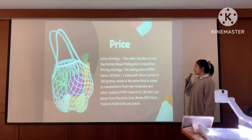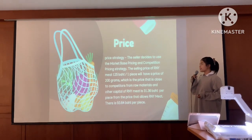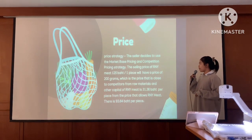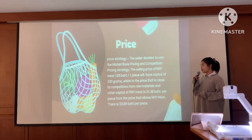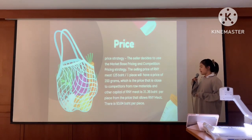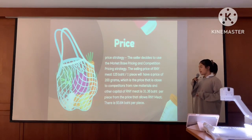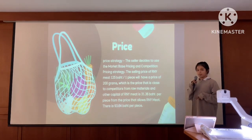Price strategy. The seller chooses to use market-based pricing and competitor pricing strategy. The selling price is 125 baht per piece. The raw material and capital cost is 31.36 baht per piece, leaving a margin of 93.64 baht per piece.